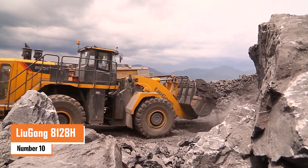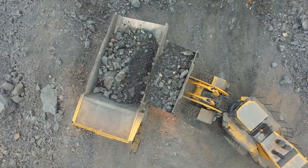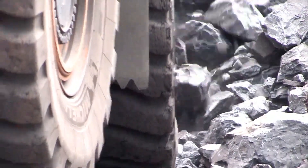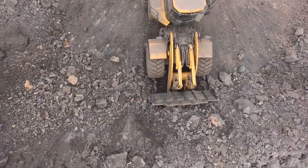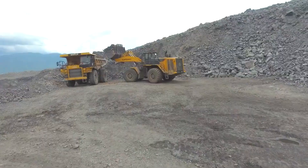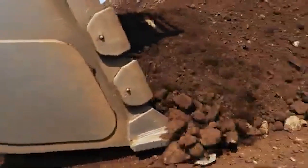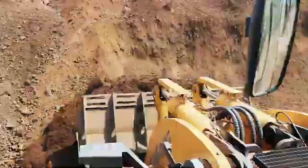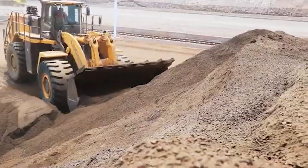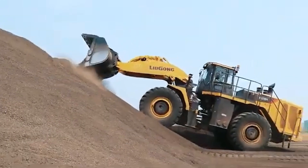Number ten: the LiuGong 8128H. The LiuGong 8128H is a powerful Chinese wheel loader built for heavy duty tasks in construction and mining. Weighing around 52,100 kilograms, it can carry up to 12,000 kilograms of material. Powered by a Cummins QSK 19 engine with 534 horsepower, it delivers impressive performance. The bucket has a capacity of seven cubic meters, and its tipping load is about 31,200 kilograms with a breakout force of 395 kN. Its size and power make it an excellent choice for handling tough jobs in demanding environments.